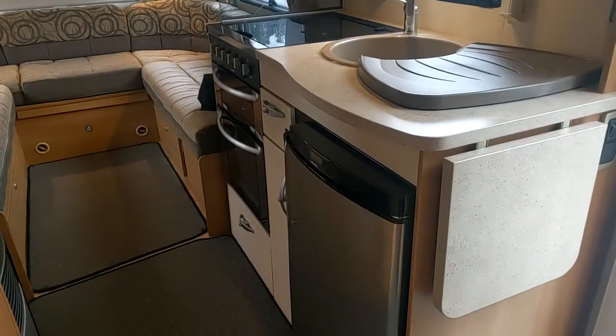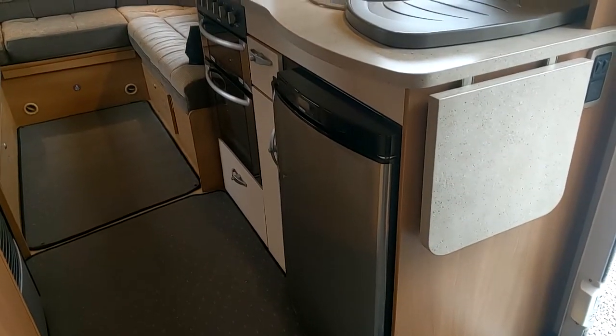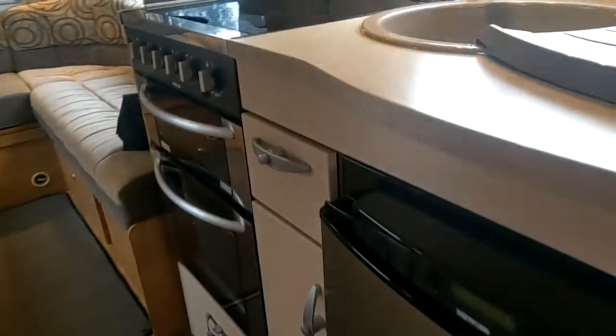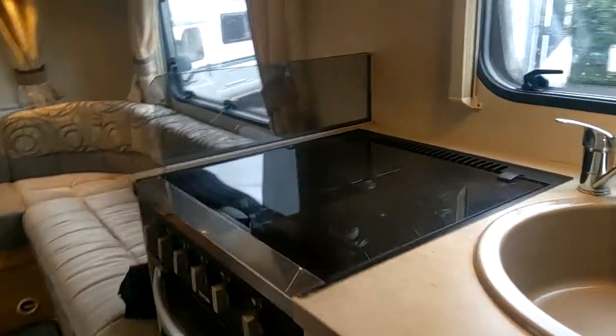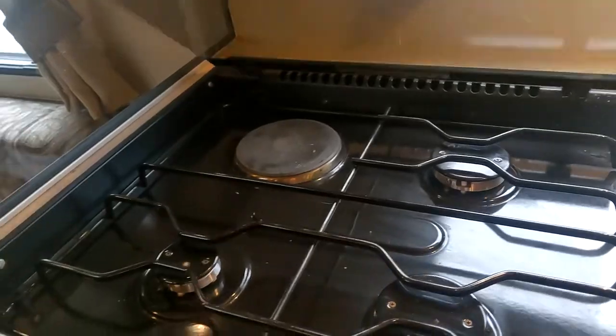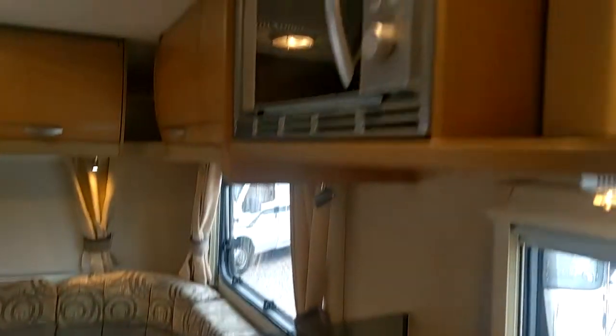Nice sleek lines in the kitchen there. Curvy fronted fridge — that's actually a Thetford on this van, three-way of course: gas, electric mains, and 12 volts. Your hob has got an electric ring as well as three gas. There's a microwave.